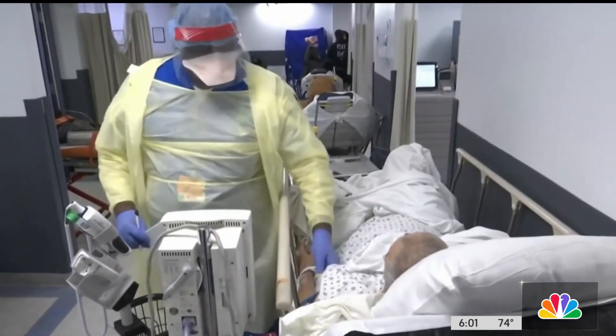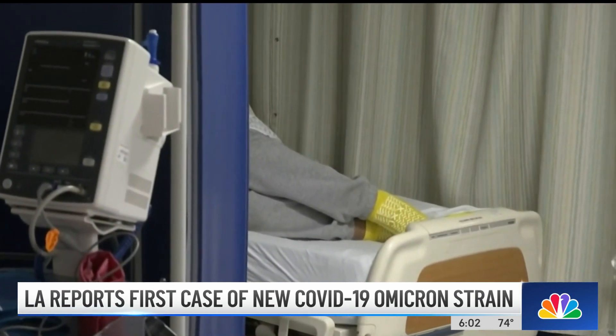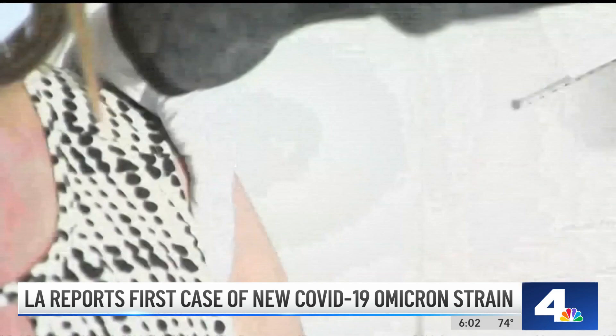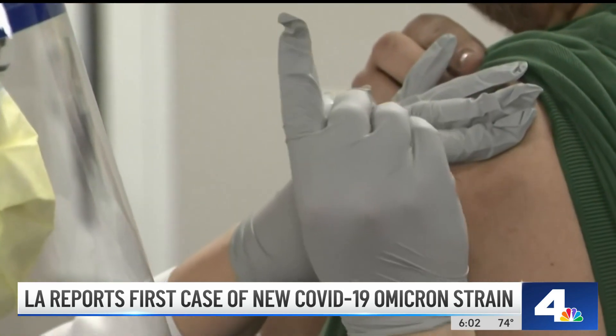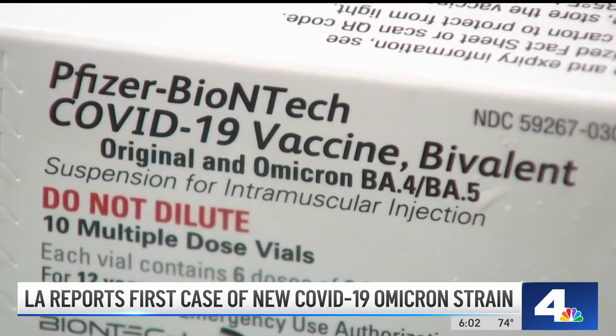And new at six, LA County is reporting its first case of the newest Omicron subvariant, known as Arcturus. Symptoms can include pink eye as well as other symptoms common with COVID-19. Right now, this strain accounts for 8% of COVID cases in California. Health officials say remember to take precautions such as wearing a mask if you're not feeling well.